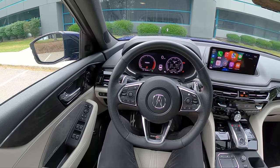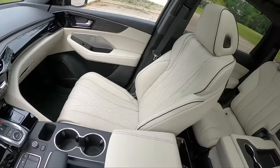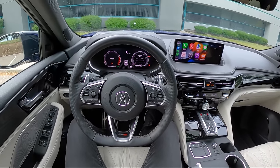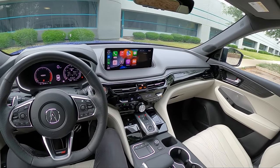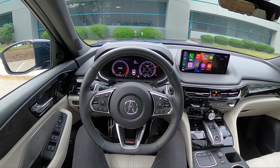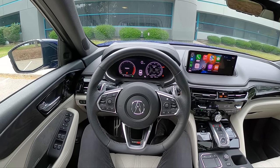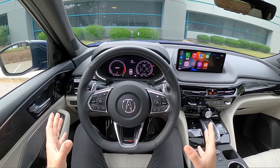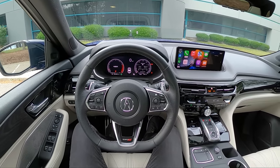In the Type S variant we have a few interior improvements — open pore wood, seat piping, nicer materials, a little bit of gloss black in the center stack, and Type S badging on the steering wheel. It's a pretty nice place to be. That said, this is a pricier option — it's cresting $70,000, which is not cheap. I don't have a Monroney for this exact car, but pricing should be anywhere between $68,000 to $73,000.